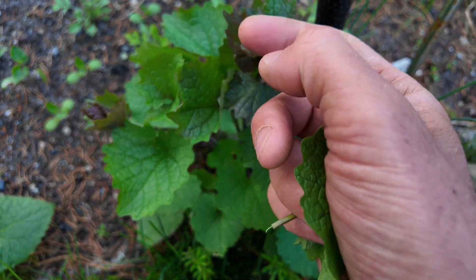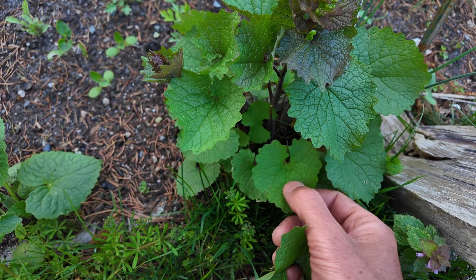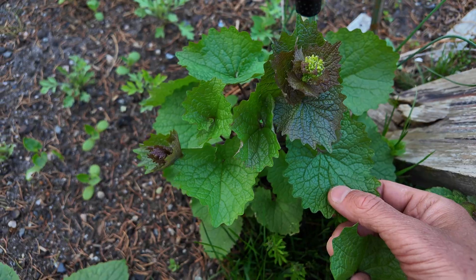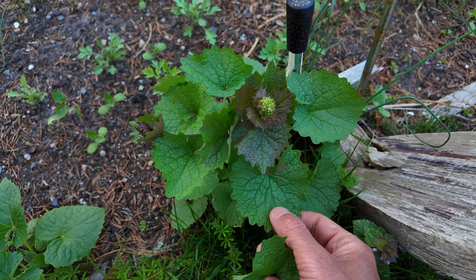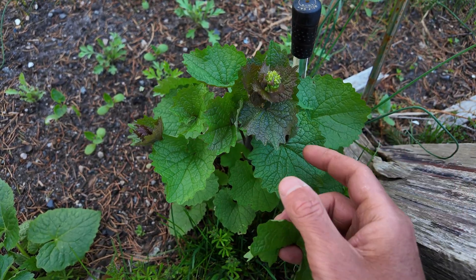Although it tastes a little bit better younger, especially in the winter or early spring, at this stage it's still very edible. I find no problem cooking this up in a stir-fry with butter or oil — that helps to cut down on the bitterness. And if you mix it into a soup, that's going to be no problem as long as there's a fat in it.